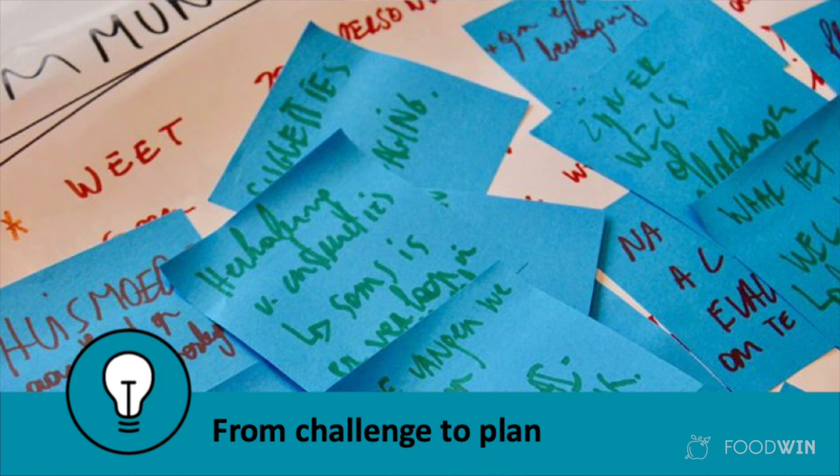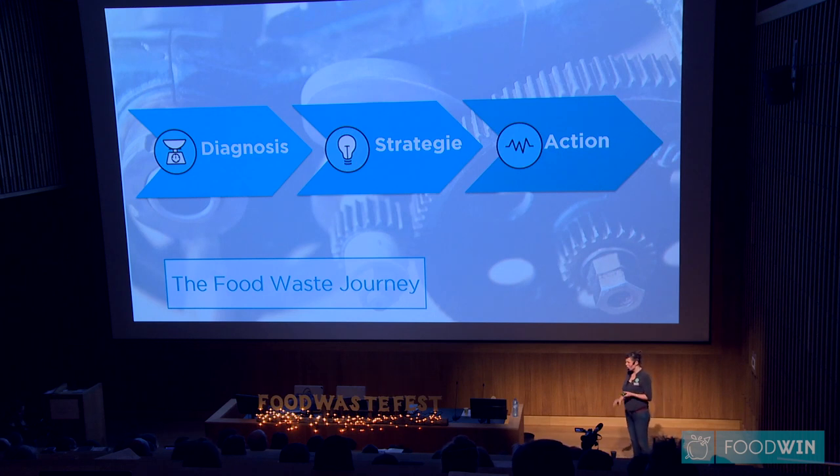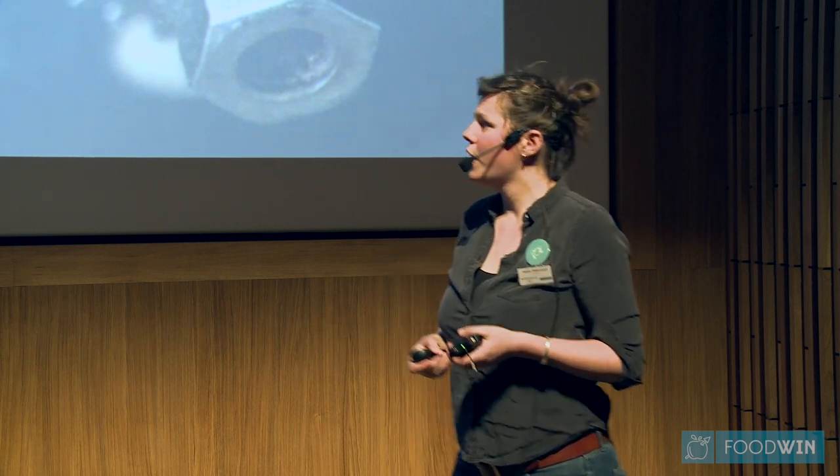To motivate them even more, we set up this day as a kind of quest — a challenge they need to overcome as a team. At the end of the day, the result is a concrete action plan with concrete measures to be taken. That takes them to the third step: action. To my knowledge and experience, there is no solution you can just copy-paste to every canteen. Every canteen has very specific food waste problems and therefore very specific solutions, but there are some trends in food waste problems and solutions — let's have a look at some of them.